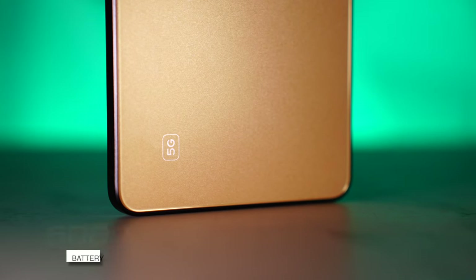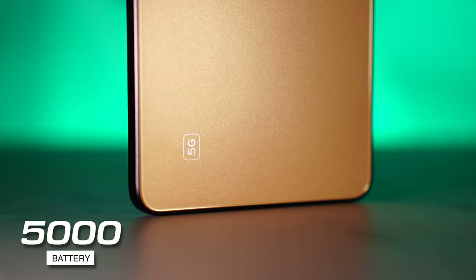Coming to the battery — we get a 5,000 mAh battery that easily lasted me a day to even a day and a half with medium use. The 67W charger is included in the box, which charges the phone from 0 to 100 in less than 1 hour, which is pretty good.